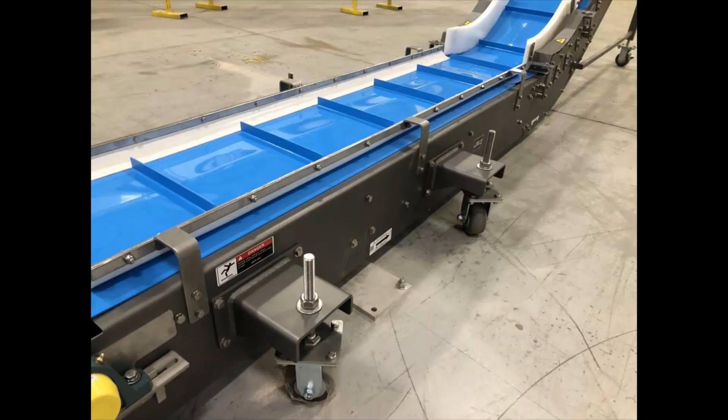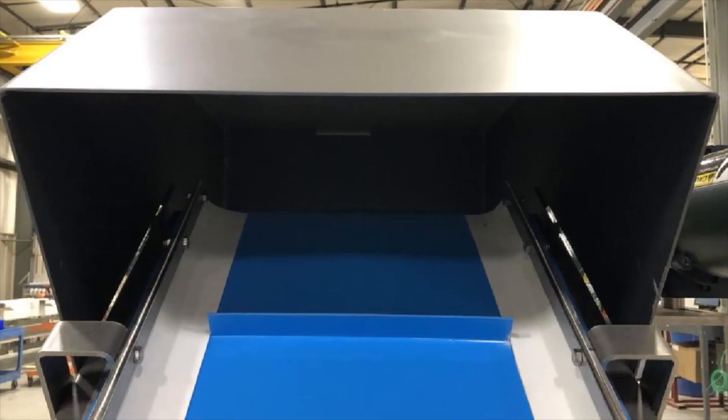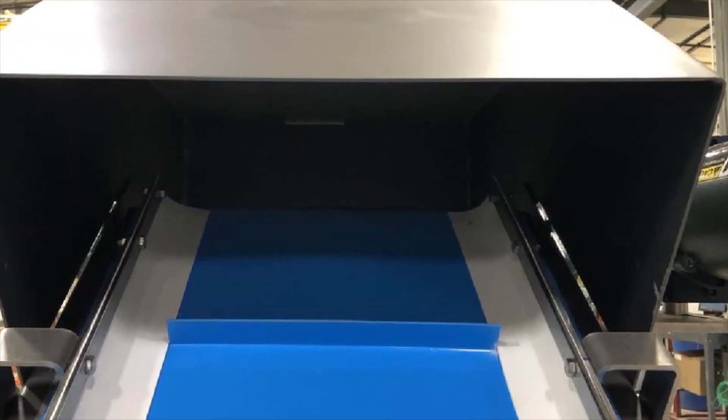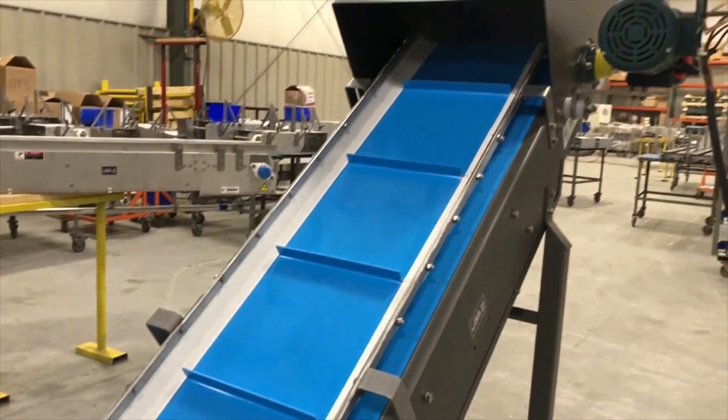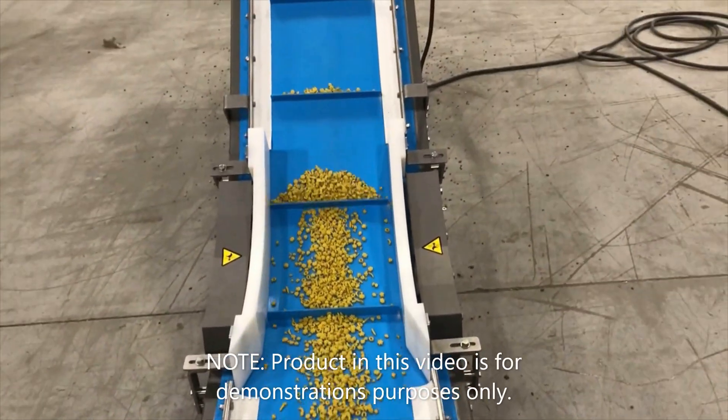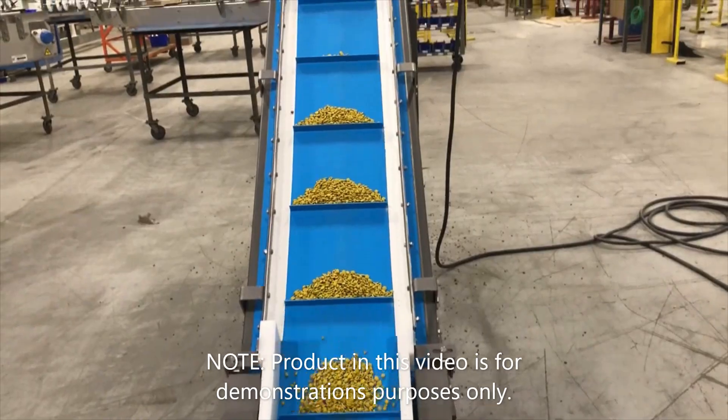The product travels from the 20-inch discharge of the customer's existing funnel chute, inclining on the 16-inch wide belt with 1-inch flights to clear a 54-inch top of an existing collection hopper. Note: product in this video is for demonstration purposes only.